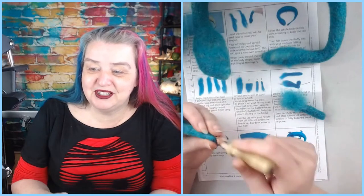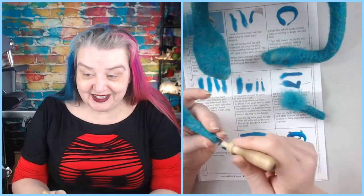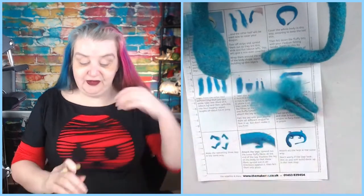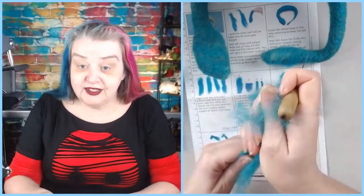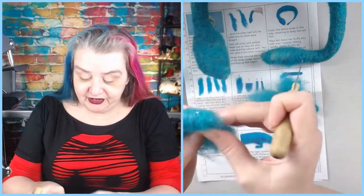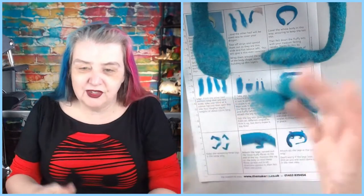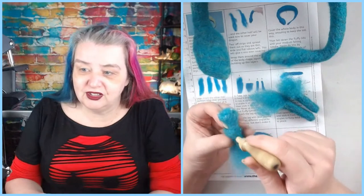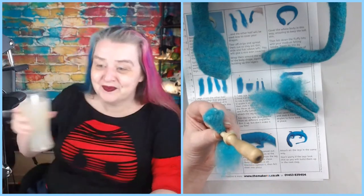Alicia is making the feet just now but doesn't want to stab herself so she's using the foam mat. You don't have to felt the way I do. I don't need to felt these legs super firmly because the dragon isn't going to stand up — if he were standing he'd have wire in his legs. You can make a needle felted figure entirely without wire — I've made something about a foot in size that could still stand up — but you have to felt it so firmly it's a waste of time. Use a wire armature if you want things to stand up.